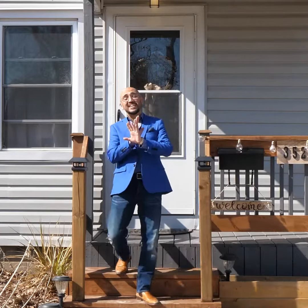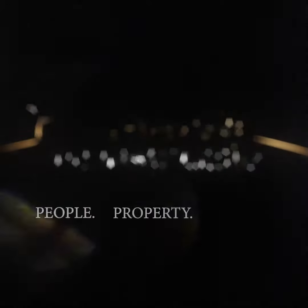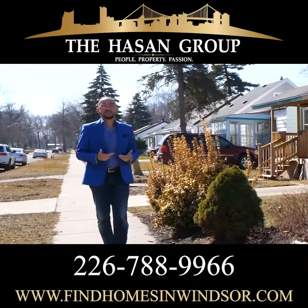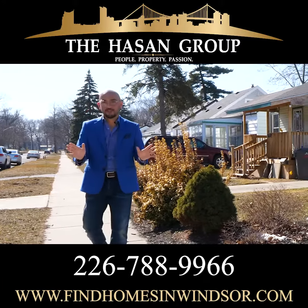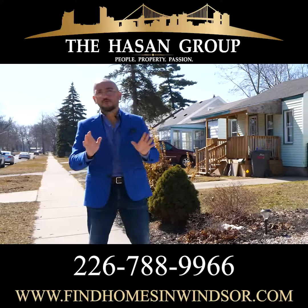Now as you can see, the house is very nice. Hey guys, how you doing? I'm Sean from the Hassan Group with REMAX Capital Diamond, and it is my pleasure to bring 3526 Girardo in beautiful Windsor to market.